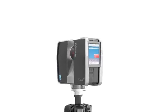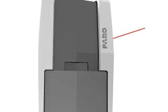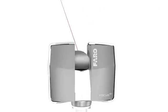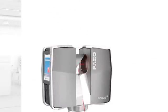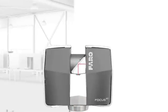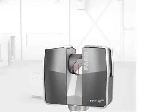Thanks to its intuitive control concept with a touchscreen display, it's as easy to operate as a digital camera. The rotating laser of the scanner touches, in the truest sense of the word, its surroundings. The laser beam is used to measure the distance to the object and, together with the device's rotation angle data, determines the coordinates in space. Several million of these 3D coordinates result in a complete three-dimensional impression of its surroundings.